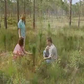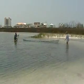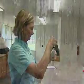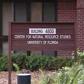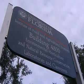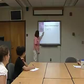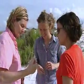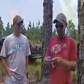Imagine a classroom without walls. Imagine a class held at the beach. Imagine a laboratory half a million acres wide and right in your own backyard. But you don't have to just imagine when you join the Natural Resource Conservation Program at the University of Florida Milton campus.